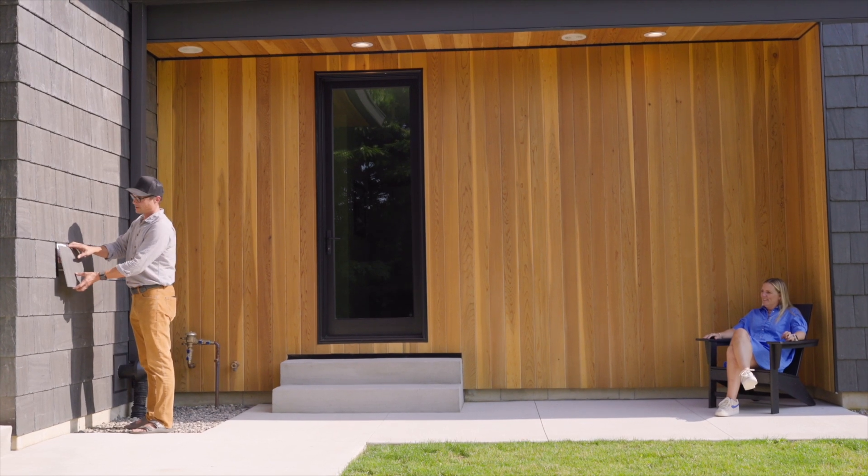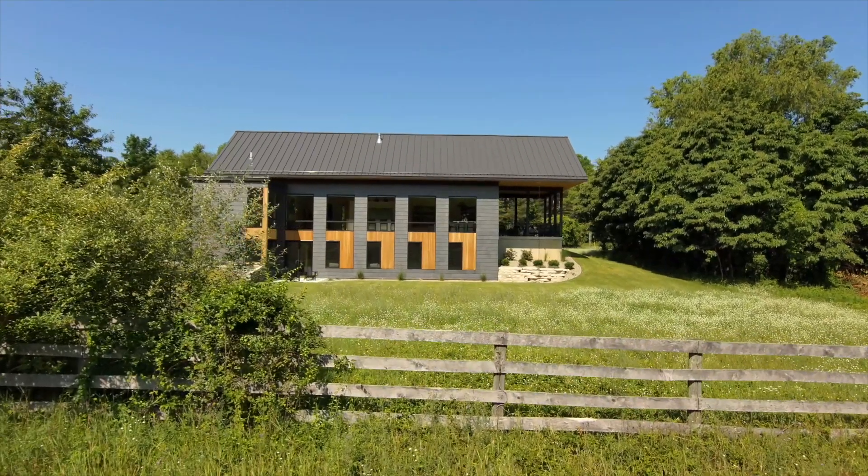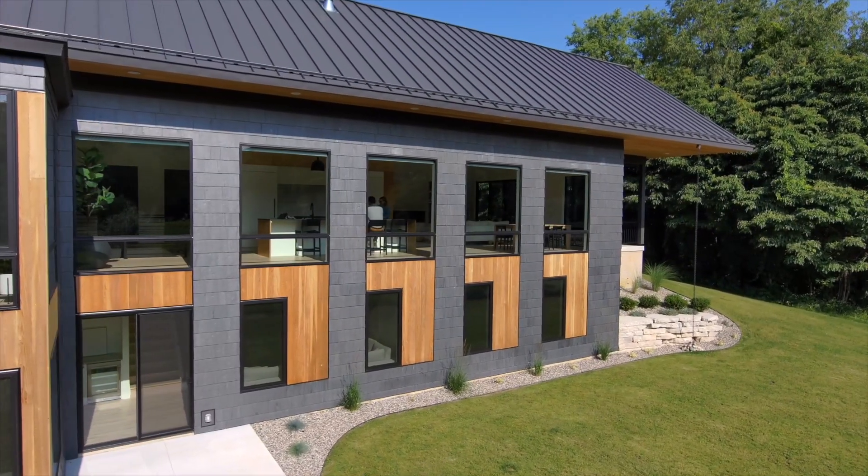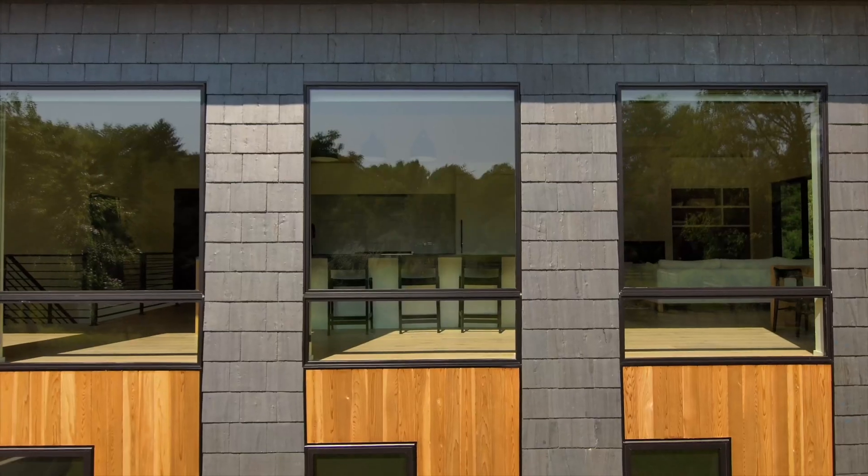We also wanted to create this kind of design element where we were taking this nice rural countryside piece of property and then paying homage to something that you'd see in Europe with the slate cladding.